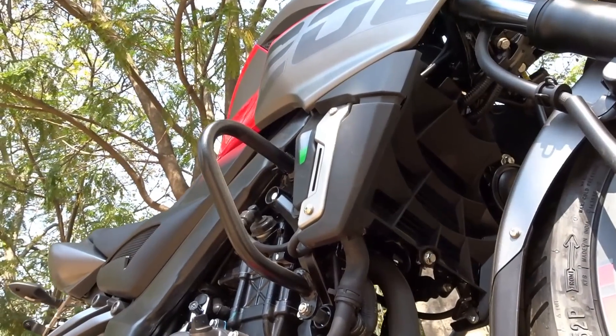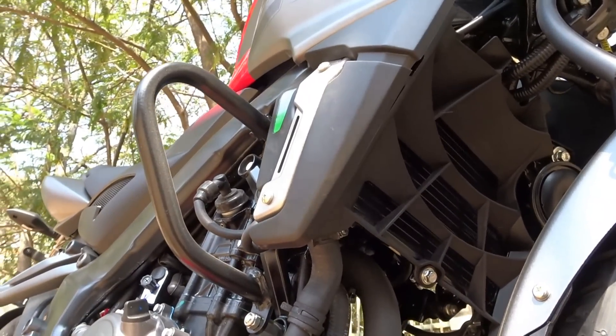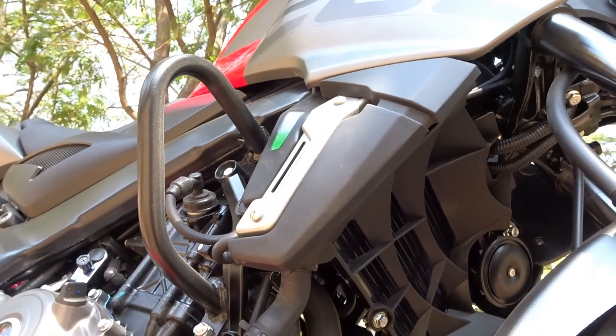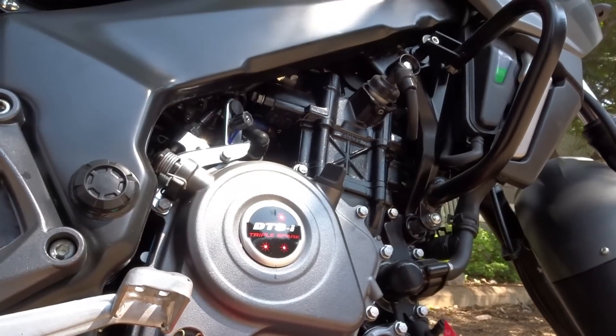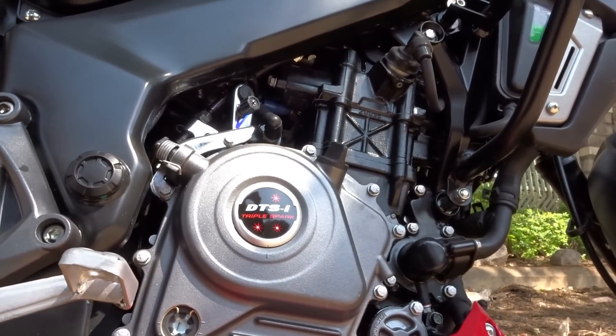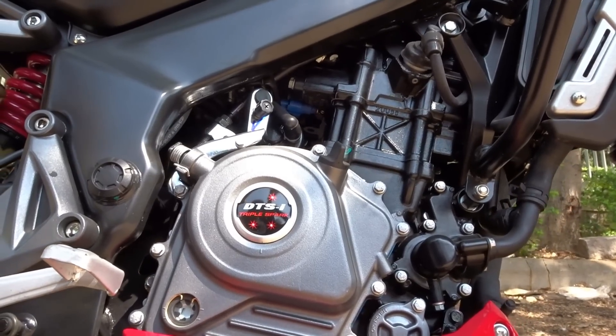Looking at engine specs, there is no official information yet so I cannot confirm anything. The older model put out 23.52 PS of max power and 18.3 Nm of max torque. Since this new model also gets the same triple spark 4-valve DTSI engine, I think the power figures would remain pretty much the same — but let's wait for the official reveal.